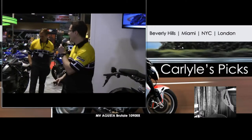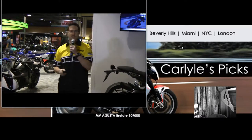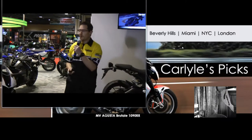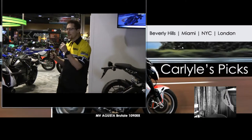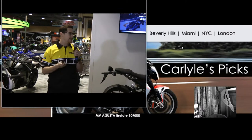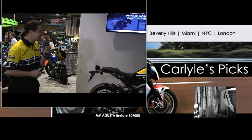My name is Aaron Bass. I work in the district development division with the Yamaha Motor Corporation USA. Welcome everybody to Yamaha's presentation at the Long Beach International Motorcycle Show. I am going to talk about a couple of the new 2016 Yamaha Motorcycles, so let's jump right in and get started.